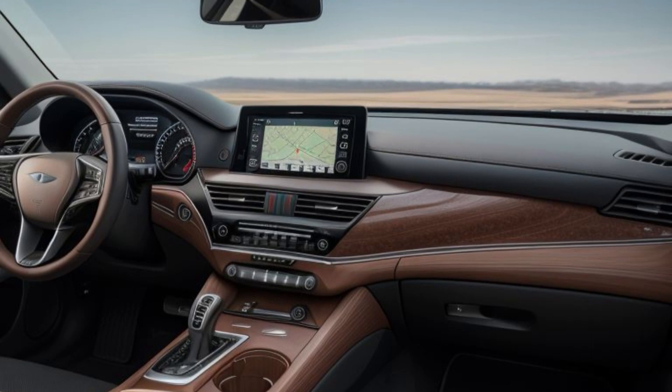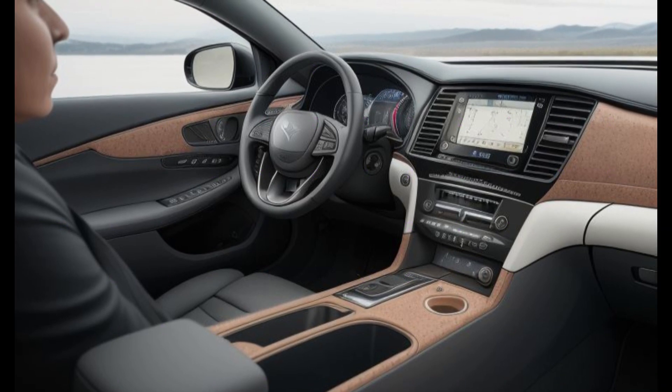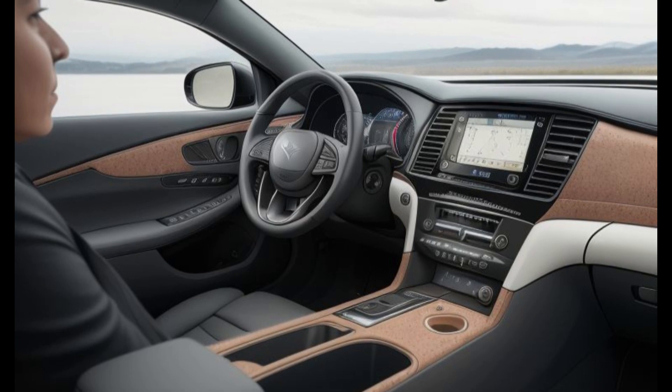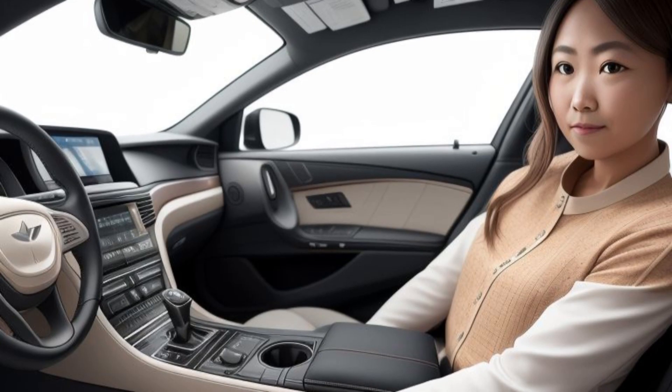Exquisite exterior design. The 2025 Genesis GV80 Prestige Signature showcases an elegant and commanding presence on the road. The front fascia is highlighted by the iconic crest grille, which is larger and more refined than ever, flanked by quad-lamp LED headlights that provide both a striking appearance and exceptional visibility.